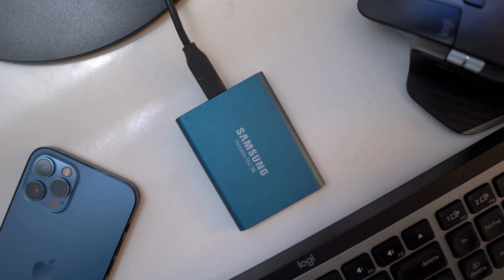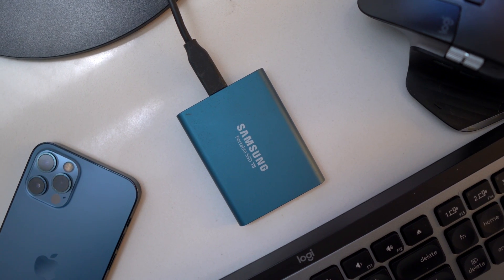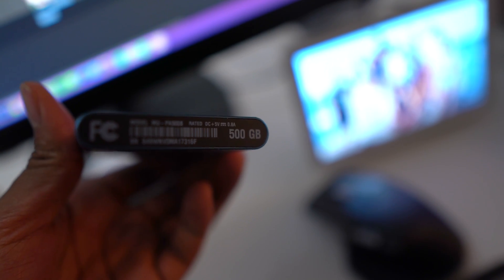I'd also recommend getting an external portable SSD to do all of your editing off of. I personally use a Samsung SSD — 500 gigabytes — and I import and edit all of my videos off that tiny drive. The real benefit is cost: Apple charges a lot to upgrade storage from 256GB to 512GB or 1TB. You're much better off getting the base model storage and buying a portable SSD instead. From personal experience, the performance difference between editing internally versus externally is negligible, thanks in part to the fast USB 4 port.